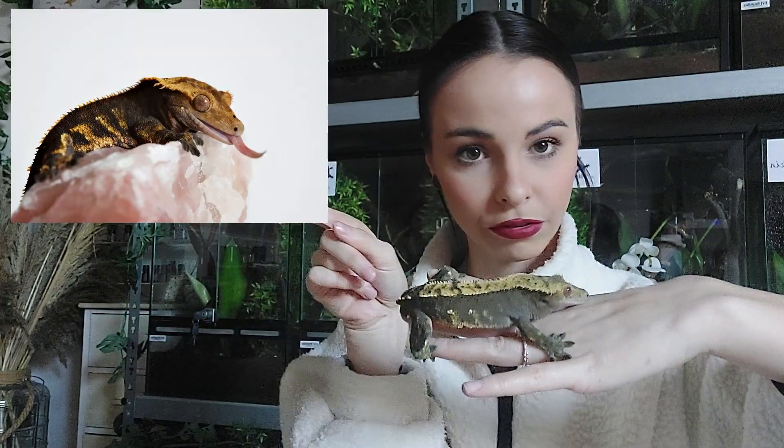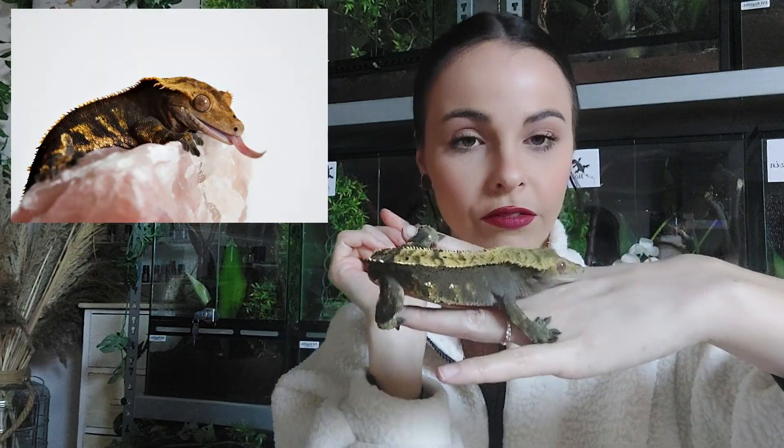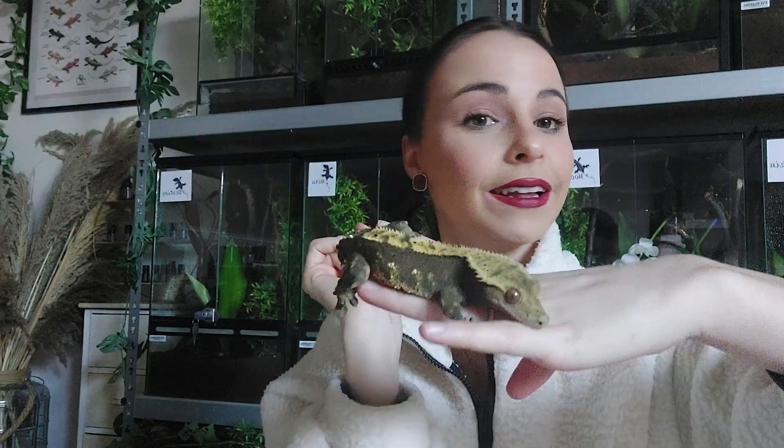Normally he can be even darker than this. I will definitely post a photo, but he is not fully colored up yet. This is Hope.